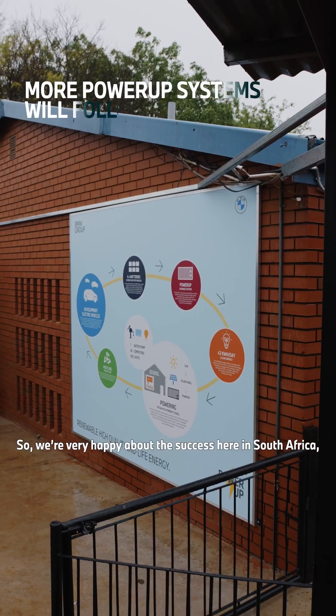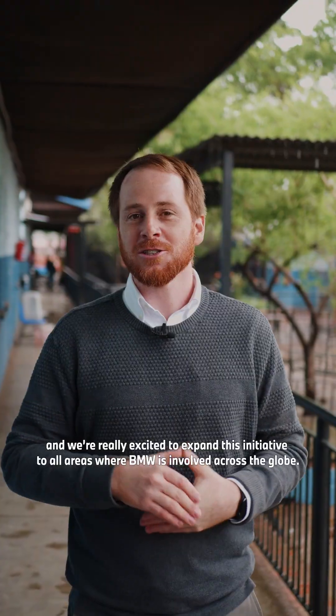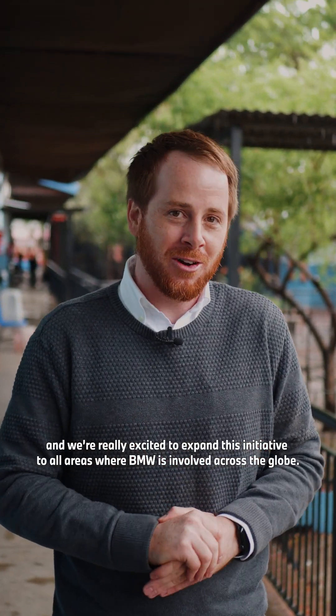We're very happy about the success here in South Africa and we're really excited to expand this initiative to all areas where BMW is involved across the globe.